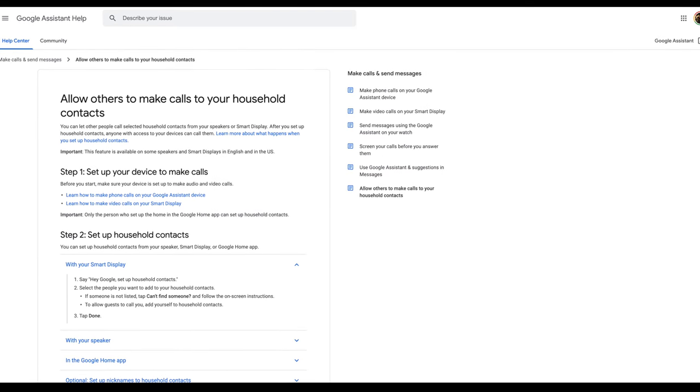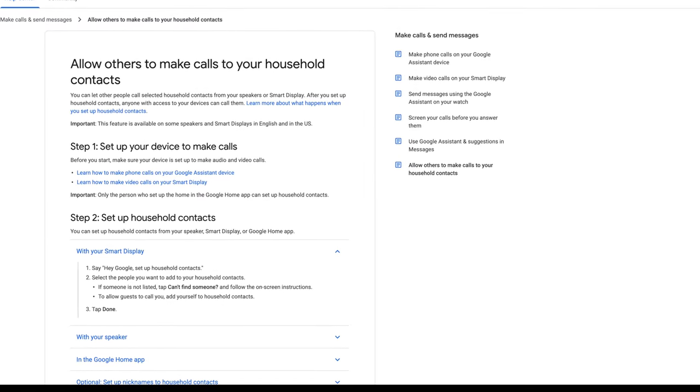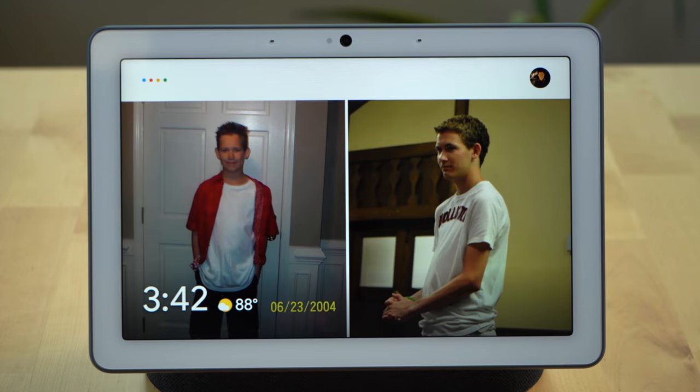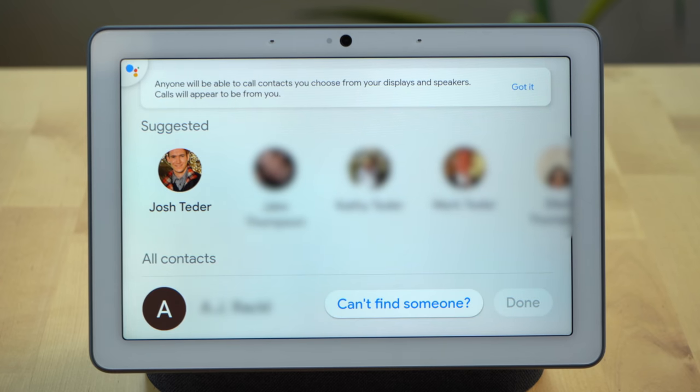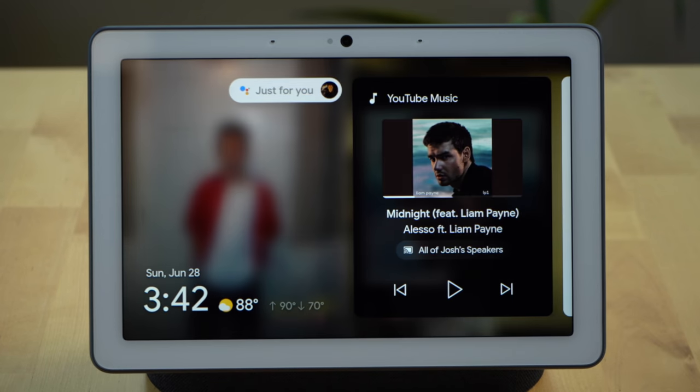Google is also rolling out its new speed dial feature, announced earlier in the year, that allows you to call your friends and family faster from Assistant displays. You can add household contacts directly.